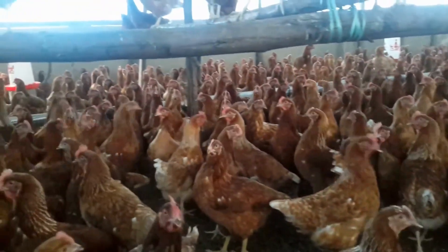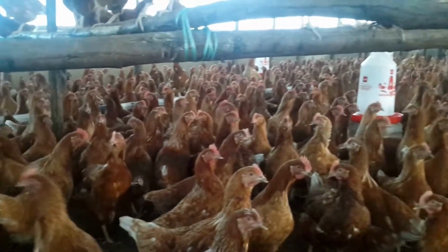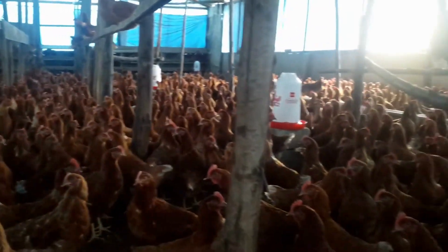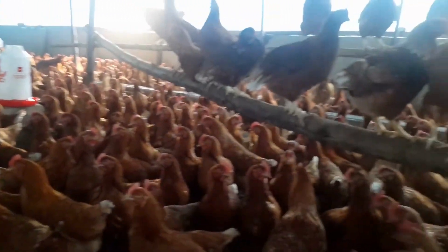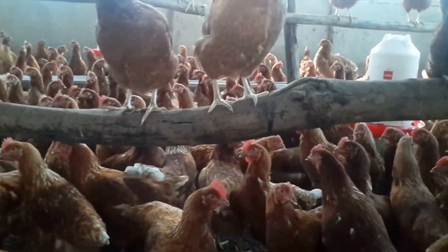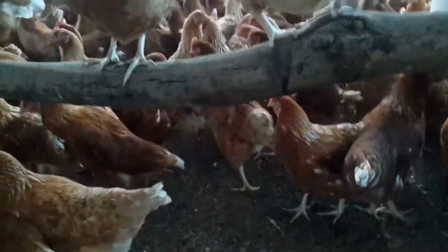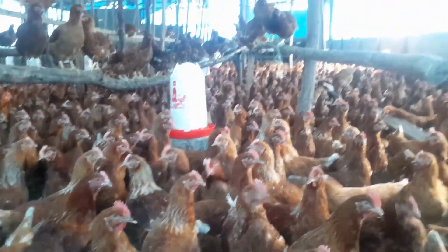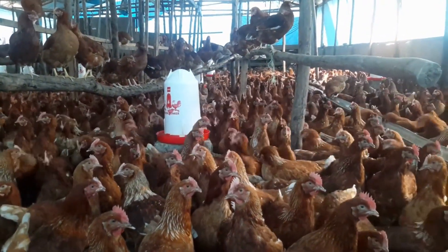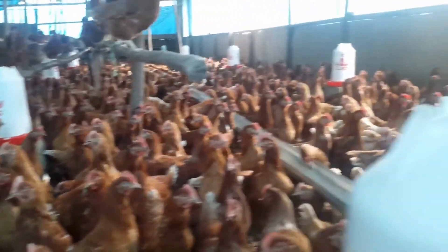Making your own chicken feed at home can help in cutting down on the cost of purchasing chicken feed. Formulating your own chicken feed is advantageous because you will be able to control the quality of the feeds you are giving to your chickens. It is on record that chicken feed amounts to about 65% to 75% of the cost of raising your poultry.